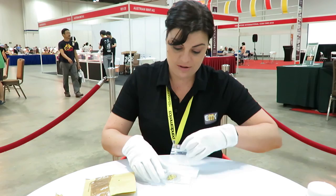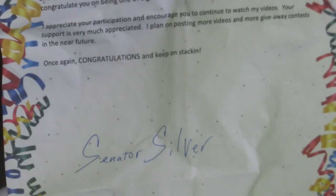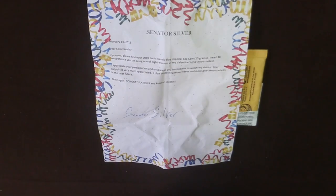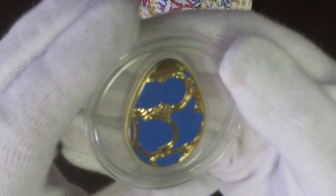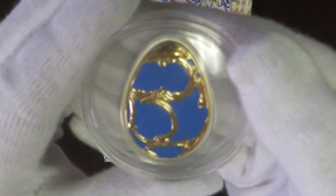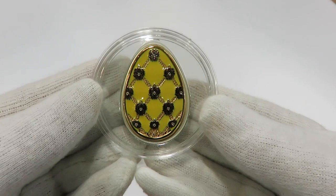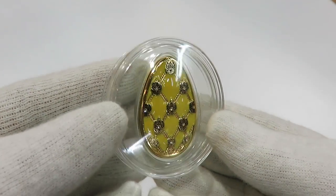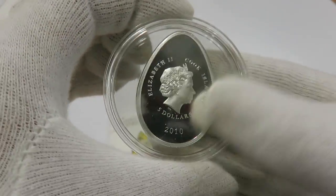So here we go! For those of you that remember, I won a competition from Senator Silver — a lovely giveaway — and I actually won a Cook Islands egg. It was the blue egg, and that inspired me to keep on collecting. So this is the yellow one — beautiful! This is also done in 2010. I love this; the design on there is so pretty.